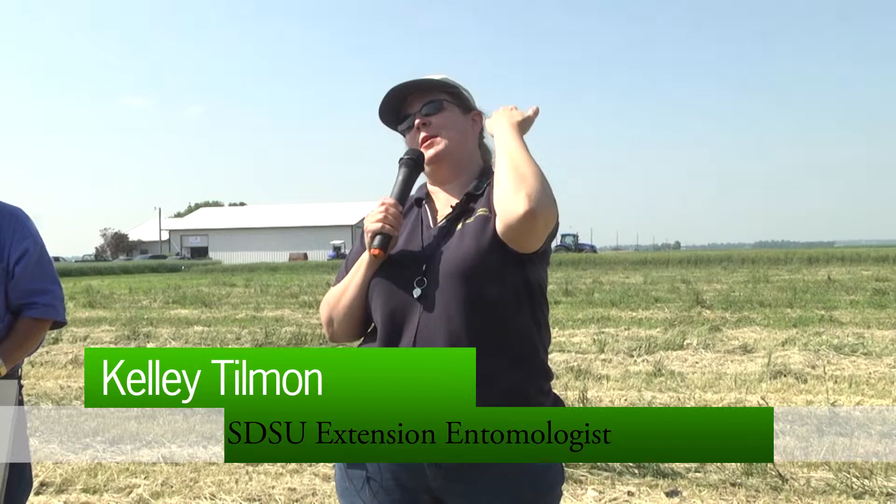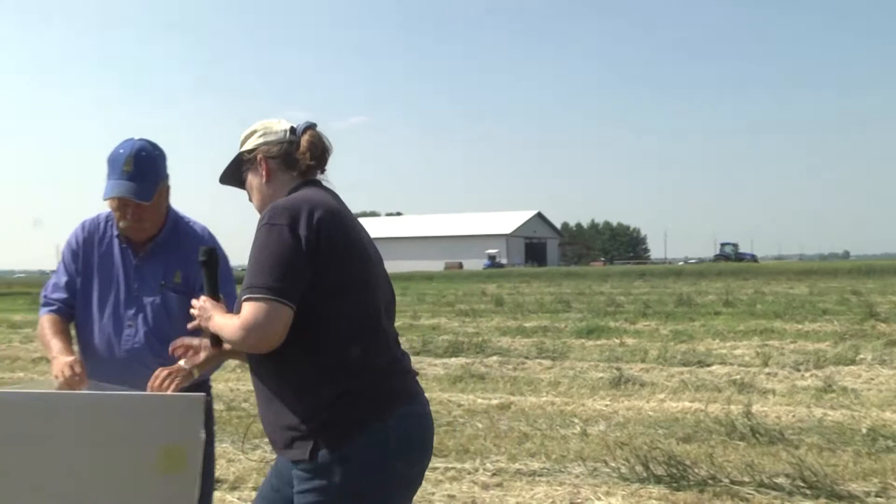My name is Kelly Tillman. I am the soybean entomologist at SDSU. I'm going to be fairly brief today. I'd like to tell you about a couple of insect pests in soybean that are sort of new or emerging that we might start to see in South Dakota pretty soon. It's not really a big problem here yet, but I feel like it's on the horizon for a variety of reasons and I just want to give you a heads up about it.